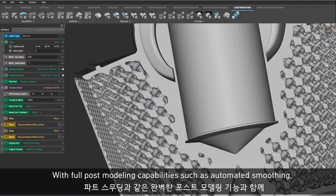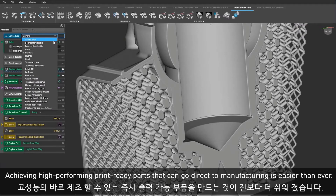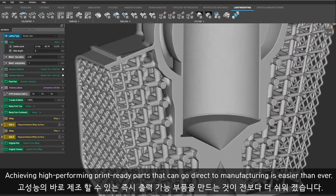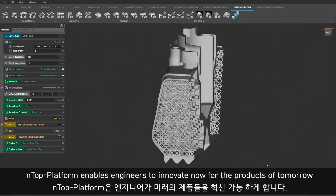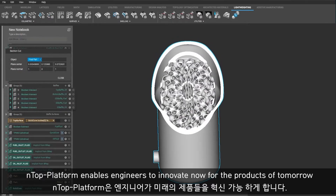With full post modeling capabilities such as automated smoothing, achieving high-performing print-ready parts that can go direct to manufacturing is easier than ever. NTop platform enables engineers to innovate now for the products of tomorrow.